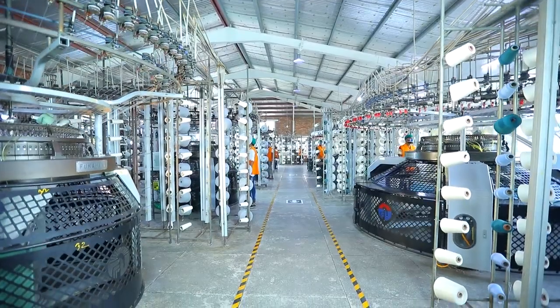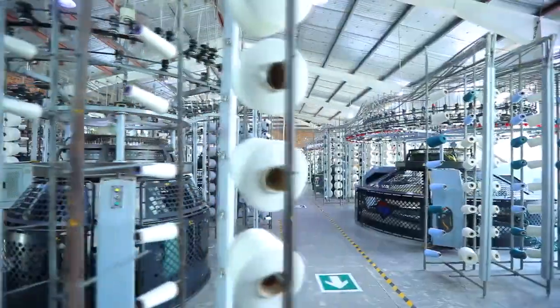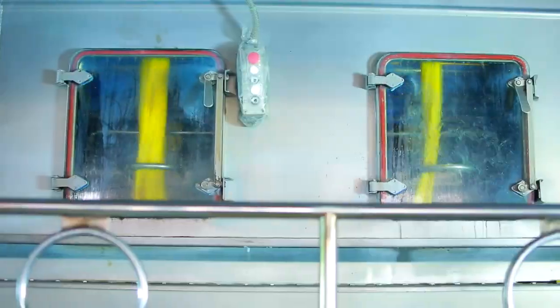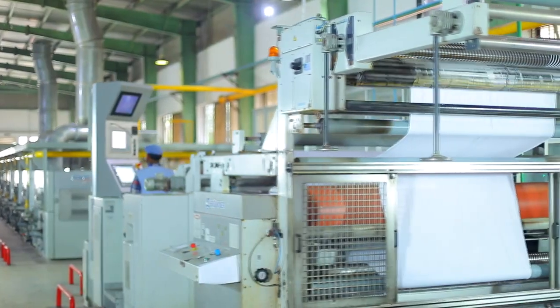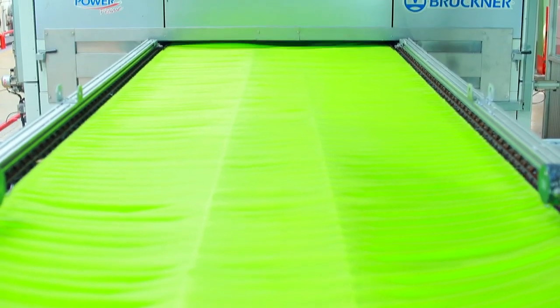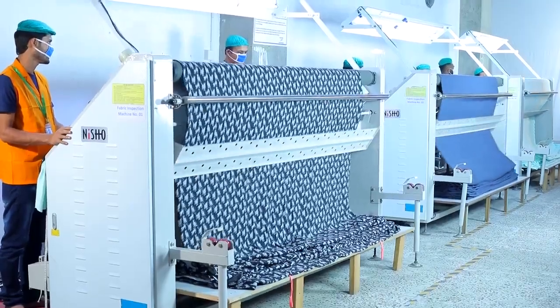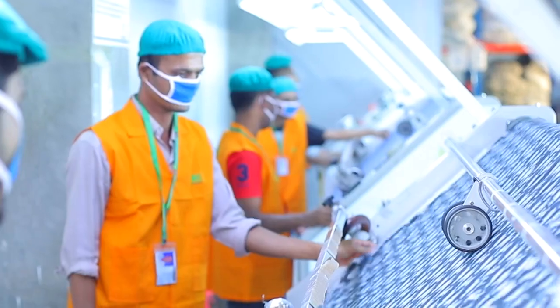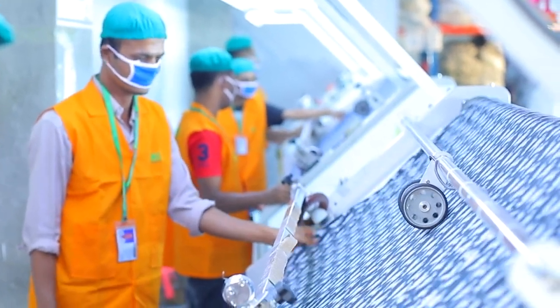With contemporary, state-of-the-art, open-width and tubular knitting machines, RS Composite produces premium knit fabrics. Knitted fabrics are dyed and finished with world-class equipment. A four-point checking system is in place for quality checking of each row of fabrics, yard by yard.